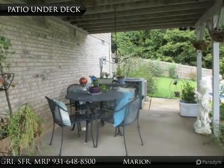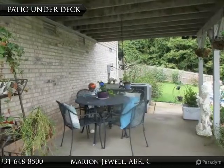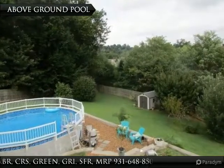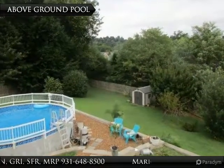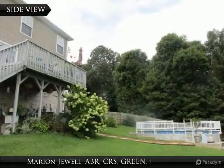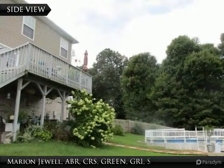This patio under the deck offers another great place for outdoor entertaining. There is no better place to cool off from the summer heat than your own pool. Here is another view of the side of the house and the above ground pool.